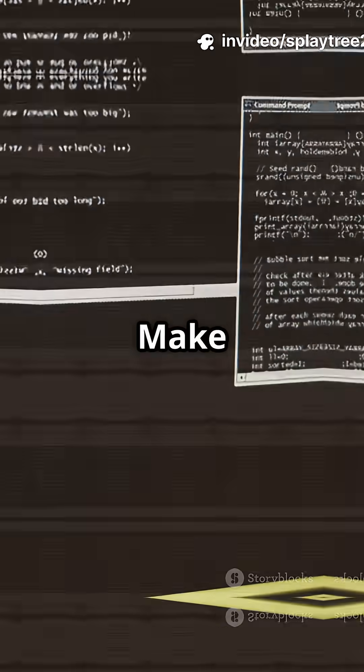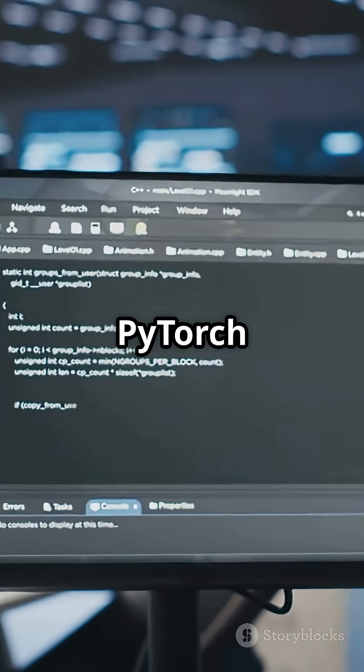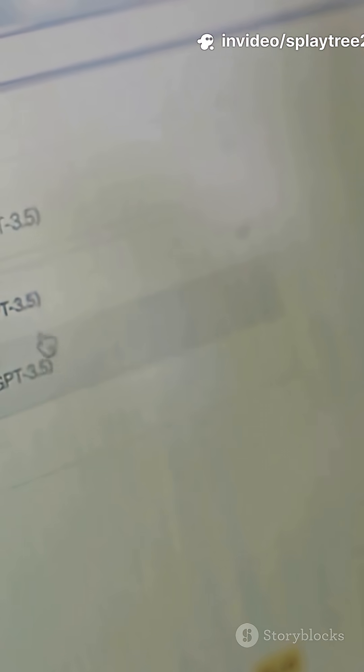First, fire up Ubuntu, make a Python 3.7 virtual environment, upgrade pip, then install PyTorch 1.2.0 plus CUDA 9.2 and Transformers 2.11.0.